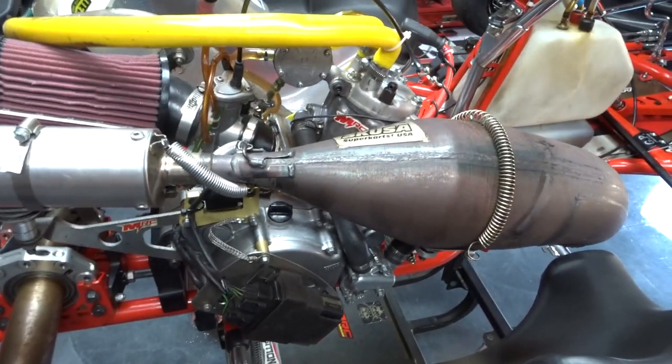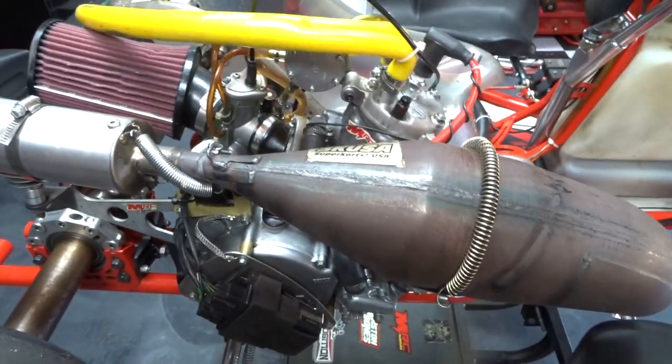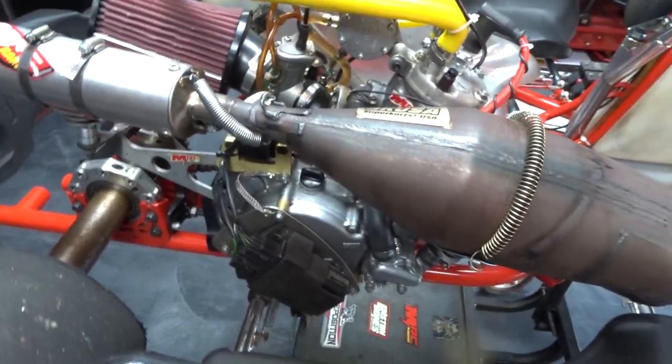This kart here is a 125cc Honda CR125. There are other engine brands out there that you can get, but I wanted the CR125 because I come from motocross and I'm familiar with the Honda brand.